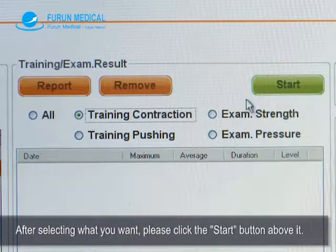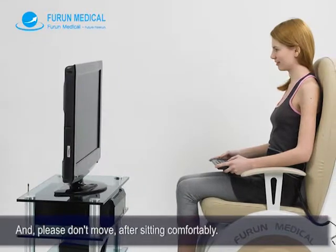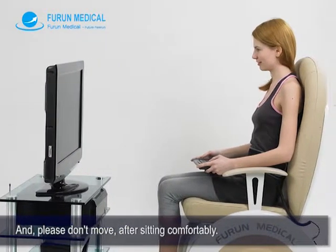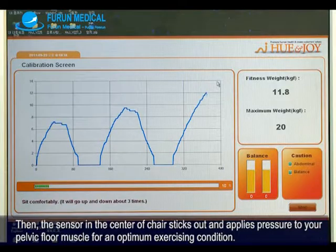After selecting what you want, please click the start button above it. Please don't move after sitting comfortably. Then the sensor in the middle of the chair sticks out and applies pressure to your pelvic floor muscle for an optimum exercising condition.